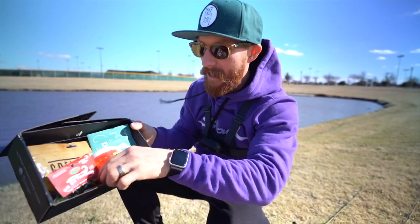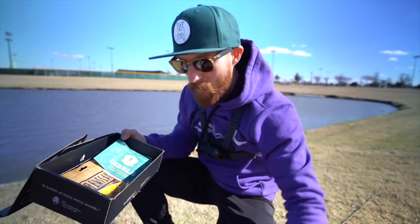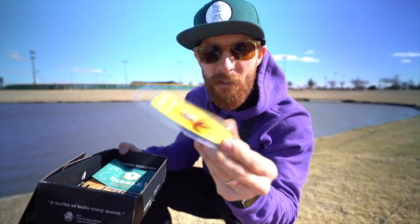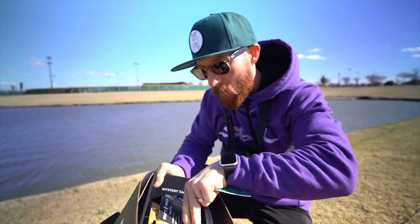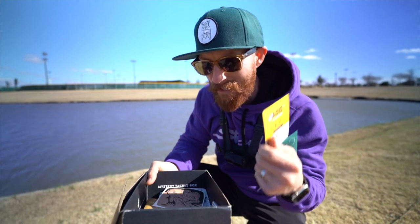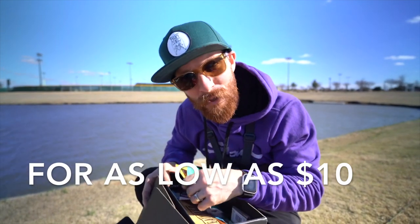This episode is sponsored by Mystery Tackle Box and we are throwing all the baits inside of here. We have some marshmallow baits to start things off, some small minnows that we can drop shot, and a little spinner in the box. This could actually even catch a bass if we threw it in here. There's also a guide on how to fish the lures inside the box. One of the lures is like 13 bucks just by itself, but you guys can try your first Mystery Tackle Box with the link in the top of the description.